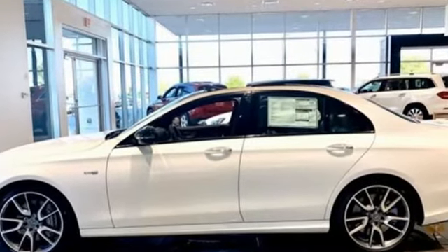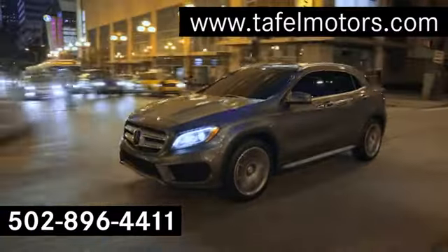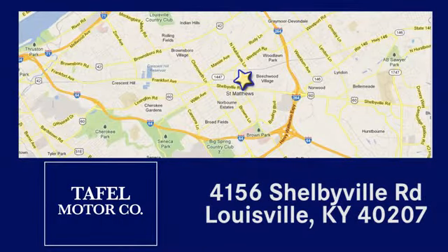The time is now. See it for yourself today. Visit us online at taffelmotors.com. Call or stop in at 4156 Shelbyville Road in Louisville. A memorable experience awaits.